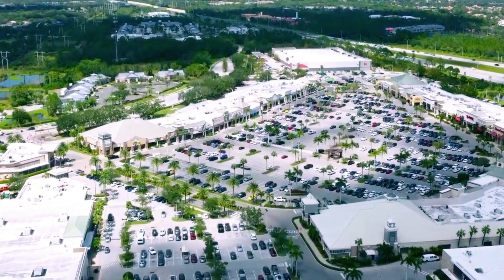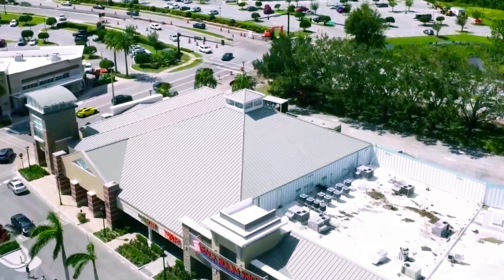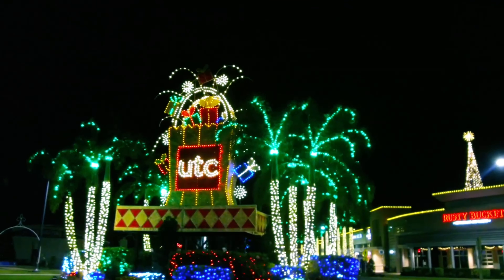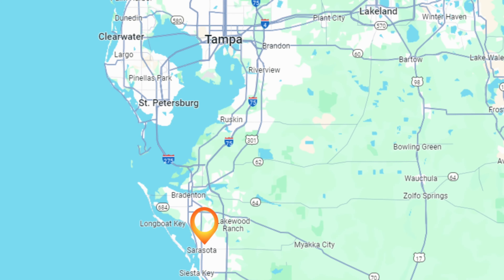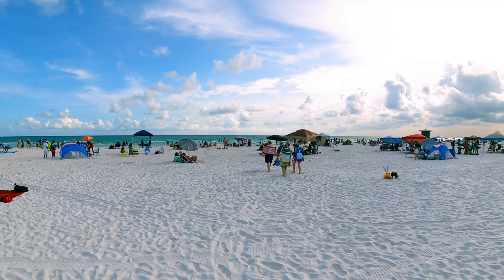That's where you'll find some of the attractions, eateries, restaurants, even a movie theater — things to do. UTC is about 30 minutes from here, and UTC is amazing. It literally has every store you can think of — it's a mall, it's an area, it's a shopping district. It's absolutely fantastic; it's a whole vibe during Christmas.